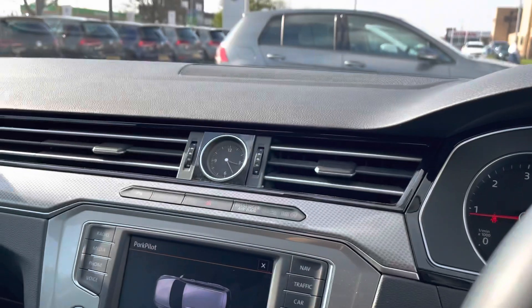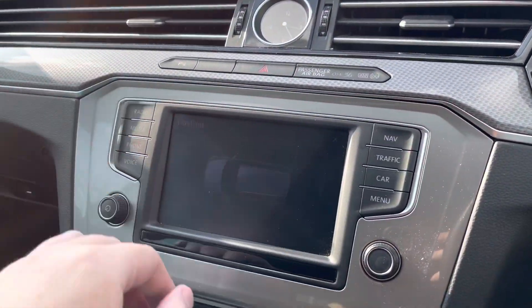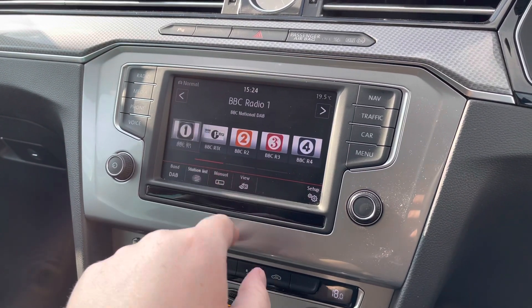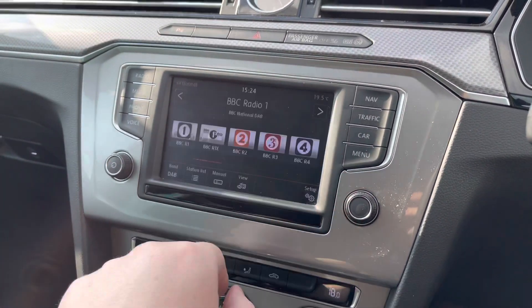Moving on to the infotainment screen. Just at the top there you've got the clock. Digital radio provides all your entertainment with loads of storage for your favourite stations and a huge range of regional options available, as well as FM and AM options.